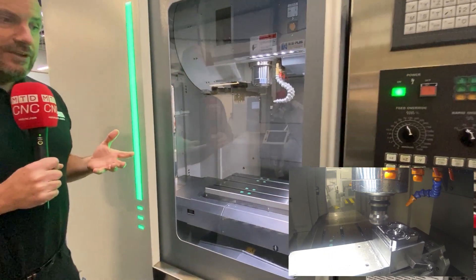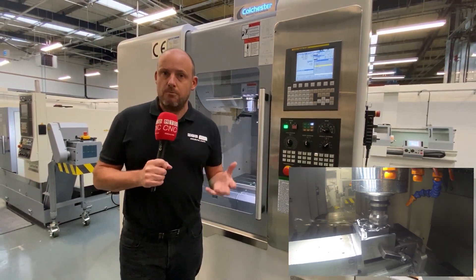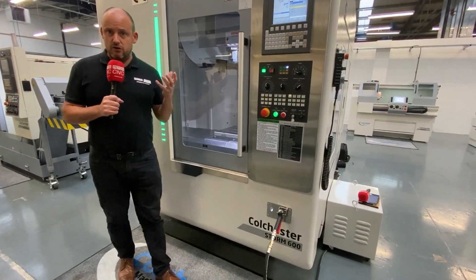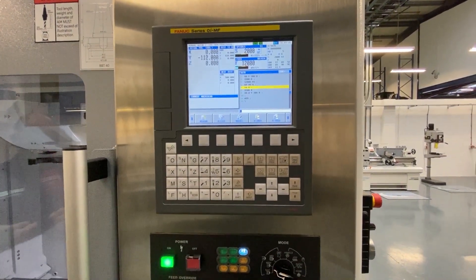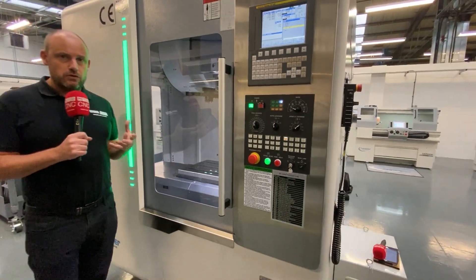That just shows that what they promote about these machines is actually correct — they're solid, stable, and robust. As you can see, this machine has a very compact footprint. This one has a Fanuc control system and, as mentioned, it is available from stock. You could come here to this fabulous new facility in Elland to see this machine in action.